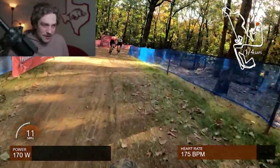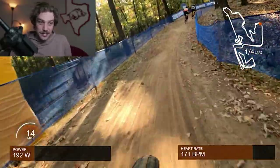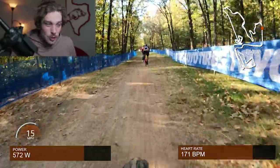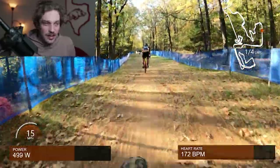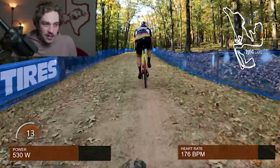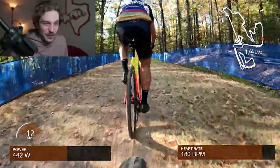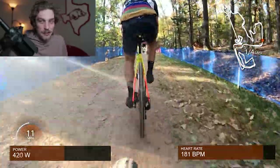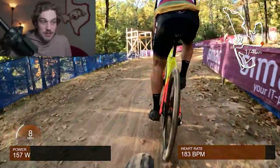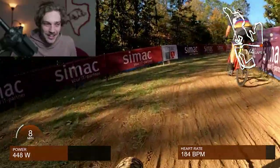Luckily the rest of the course is much more forgiving in terms of bike handling skills than this section. Now begins probably my favorite part: an almost two-minute-long climb. The first part is about 4% grade — still requires a lot of watts — but the next part kicks up to around 7-8% and it's kind of rutty. You end up really mashing the pedals to get up there. Even the pros were struggling because of how steep it is, going literally straight up the side of the mountain at Centennial Park.